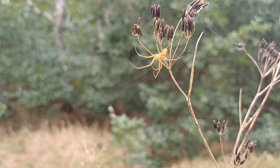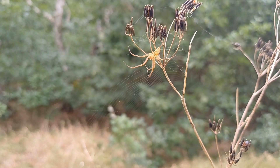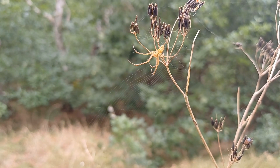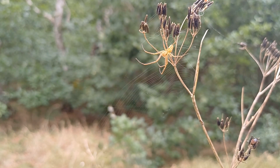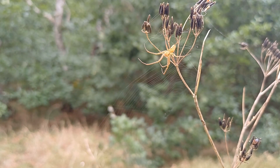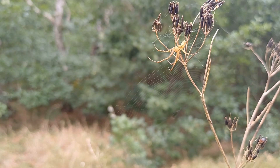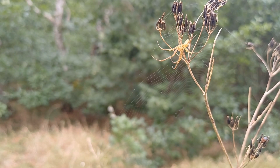The lack of spiders continues. I have managed to find another pair of Metallina segmentata — the female has just dropped out of the web a little bit, but the male is at the top of the screen. Always in pairs now, Metallina segmentata. It is just unbelievable, the lack of spiders here.